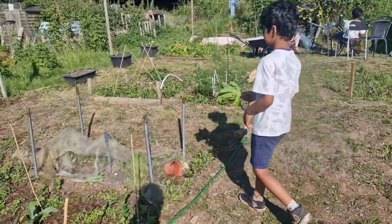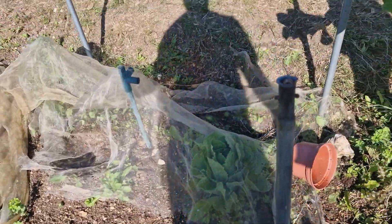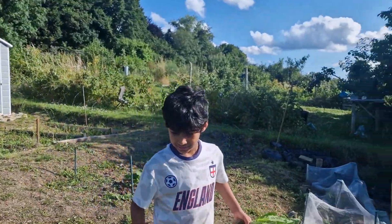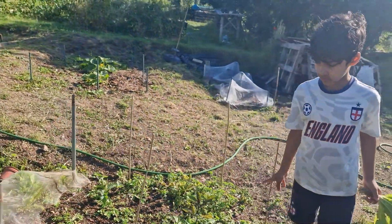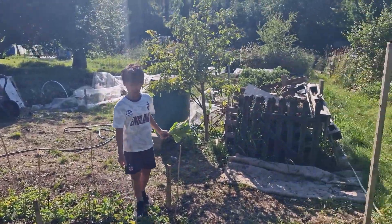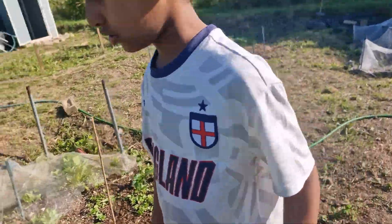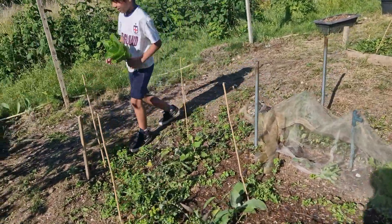I have not pulled that one out since. That one's gone I think. Most of these are weeds. This is onion I think. Aubergine — the label right on — aubergine.